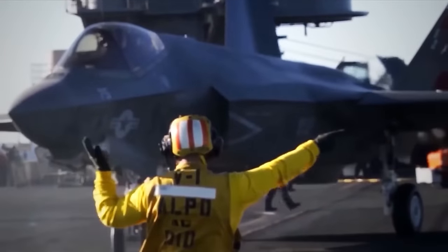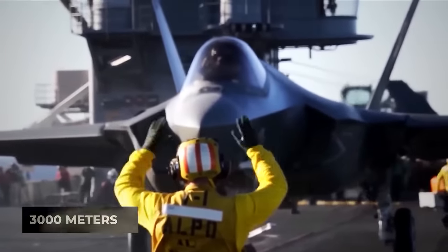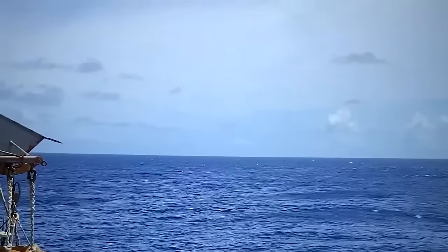Utilizing the B-52 bomber requires a substantial concrete runway of at least 3,000 meters, while the C-130 heavy transport aircraft can take off from a mere 910-meter dirt track.